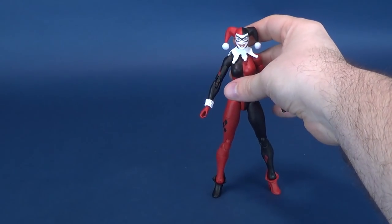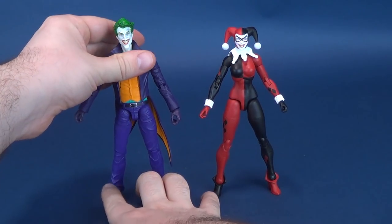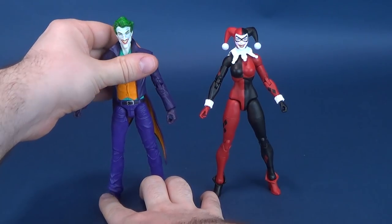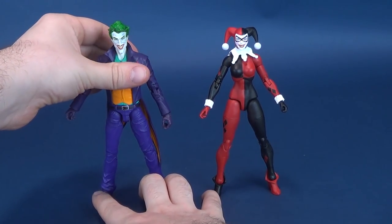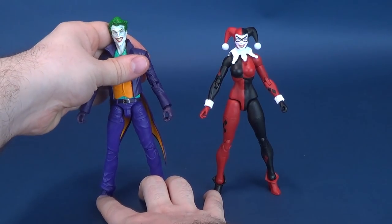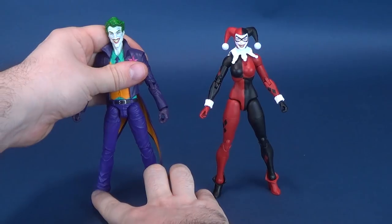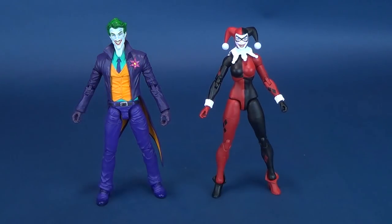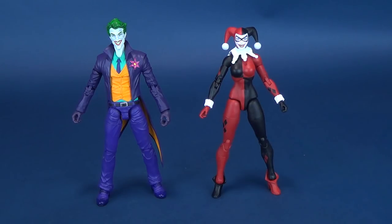I would not be doing any service to Harley Quinn if I didn't size her comparison-wise to Mr. J. There's Joker right next to her. Harley Quinn is to the right, and to the left is Joker, who stands a little bit taller.